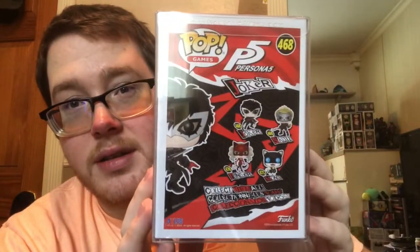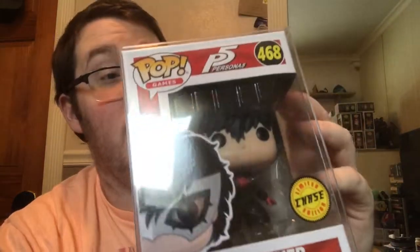The first two pops are Christmas gifts — ones I've really wanted, so thank you to him for getting them. The first is the chase Joker from Persona 5. If you haven't played it, he's the main character. I've been looking for this one because I have all the other characters; the chase was just always out of my price range.